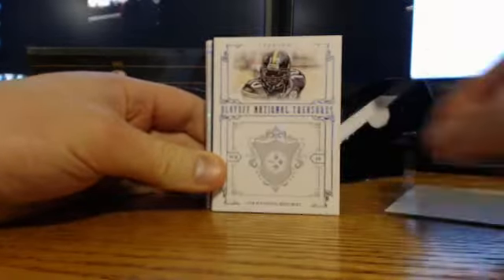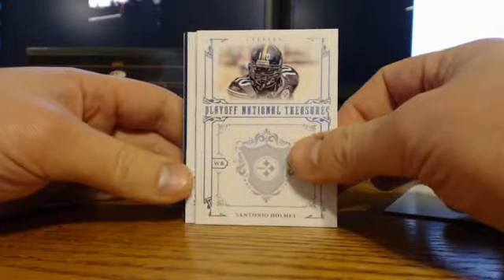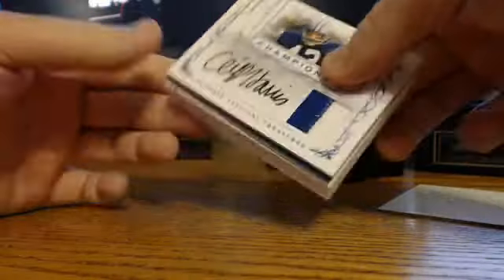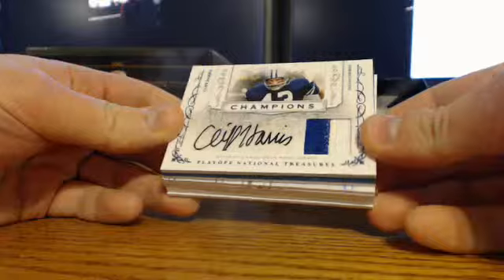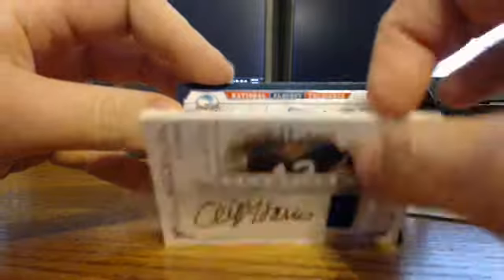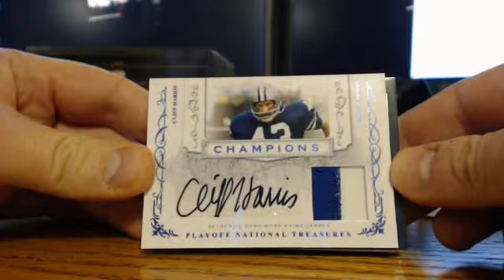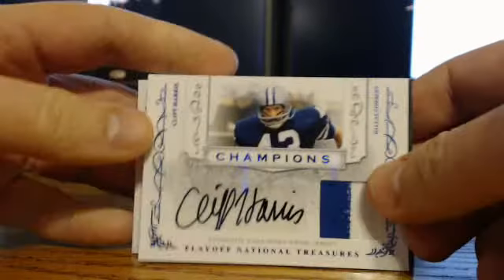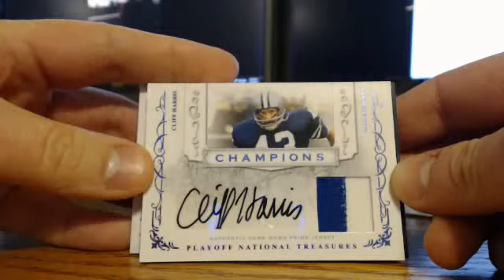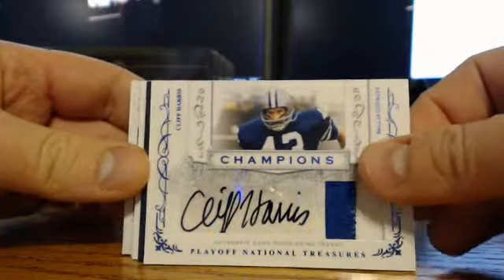First up for the Steelers, a base of Santonio Holmes. Next. Oh, nice hit for the Cowboys — it's like a Spectrum or something of Cliff Harris. Prime jersey auto, for the Dallas Cowboys. This is going to the nose. 10 of 25 on the Cliff Harris. Very sweet card there.